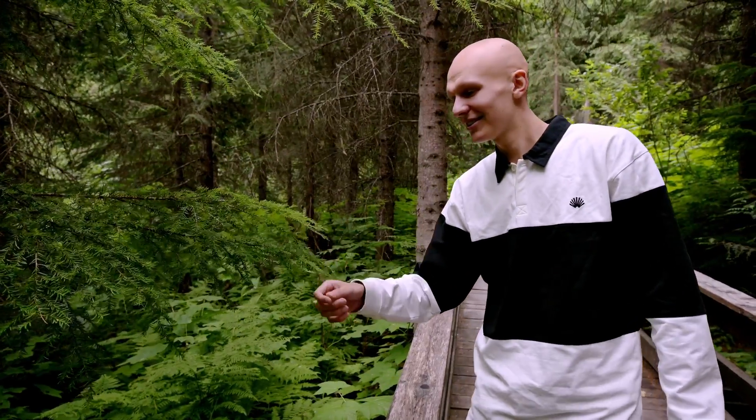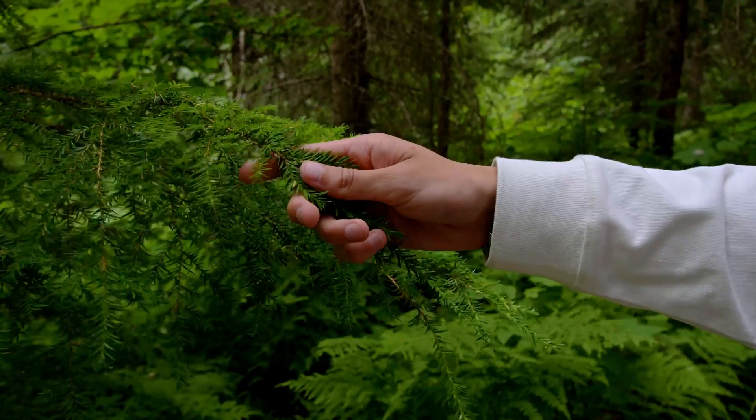Quite some exotic trees out here. This is called a hemlock — it's like a Christmas tree but then soft.